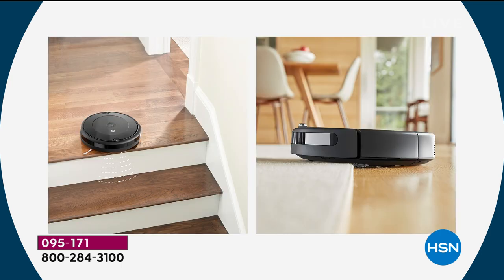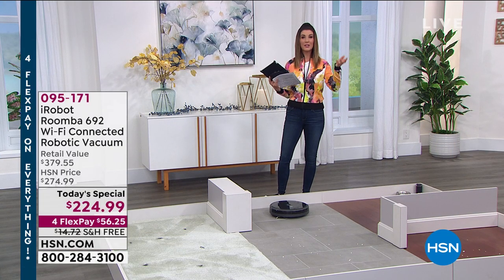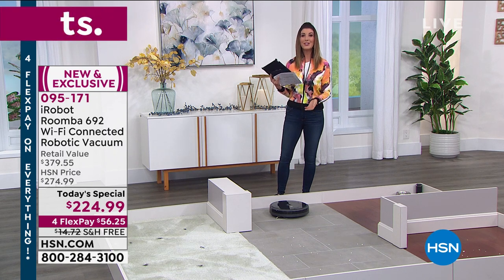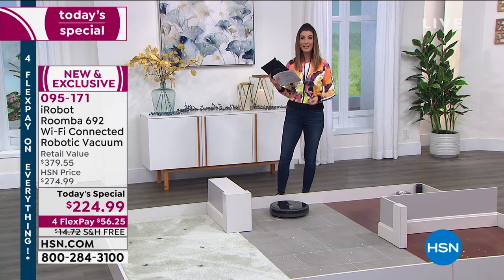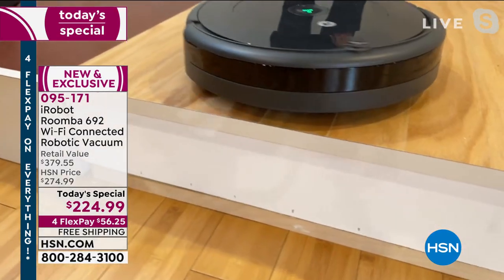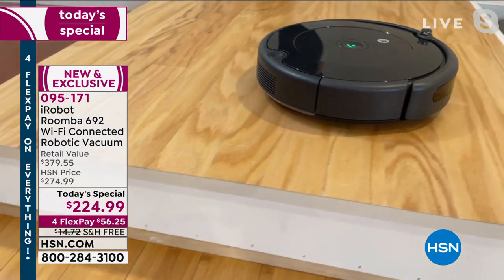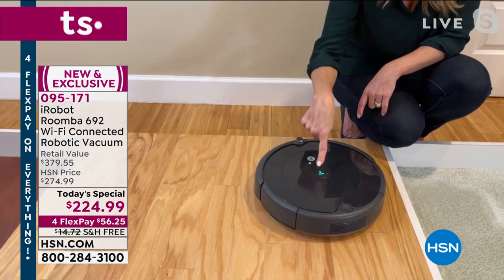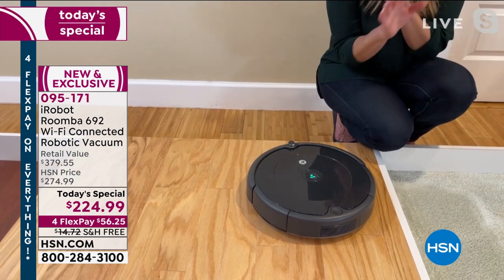And do you have to program it — do you need to be tech savvy? All you do is touch one button — it can literally be that simple. If you want to use the smartphone app you can schedule it on different days and times for more advanced use through Wi-Fi or Alexa. Or just touch the button and let the Roomba do all the work. By the way, there are three of them running right here — pretty impressive and very quiet.